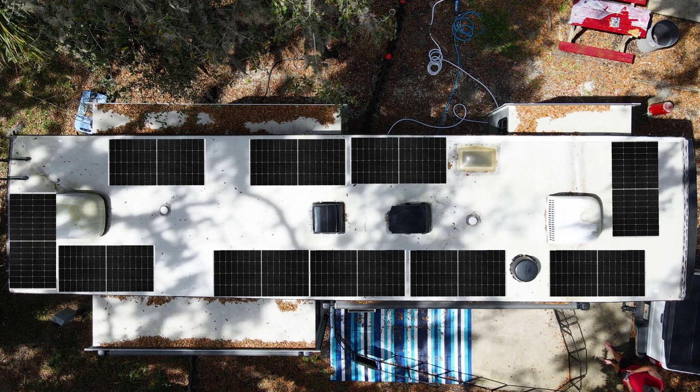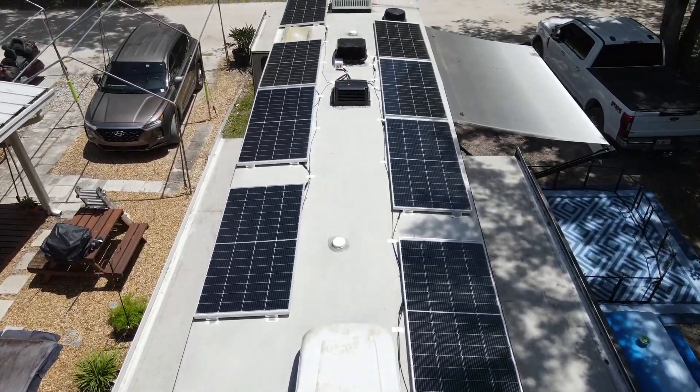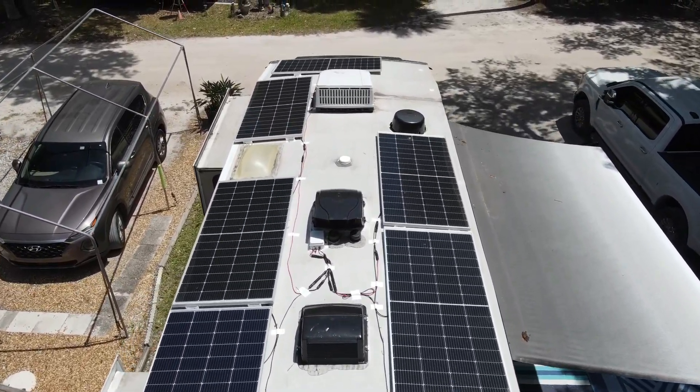We started looking at our solar options, and because of the panel size and the configuration of our roof, we went with 250 watt Rich Solar panels. I started playing around with how that was going to fit on the roof because we still wanted to maintain one thing: we want to be able to take care of our roof — get up there, inspect it, clean it off, and clean out our slide outs when we travel. So we designed the system to fit as many of those 250 watt panels as we could and still be able to walk the roof and get to the slide outs to clean them off. That's the way we came up with the design.